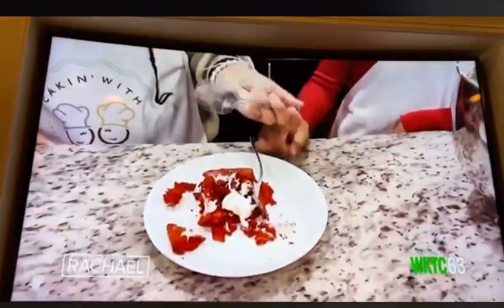Go ahead and try it. It just melts in your mouth. It's amazing.